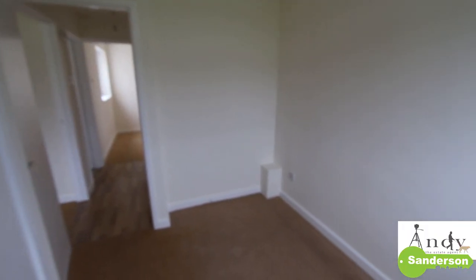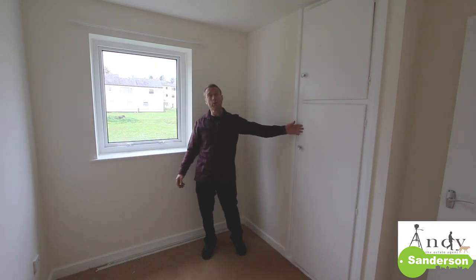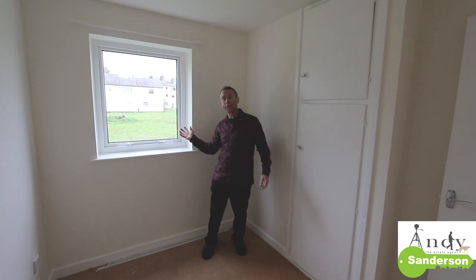This is the other bedroom — a single size — with another wardrobe fitted in and the same view out the window.